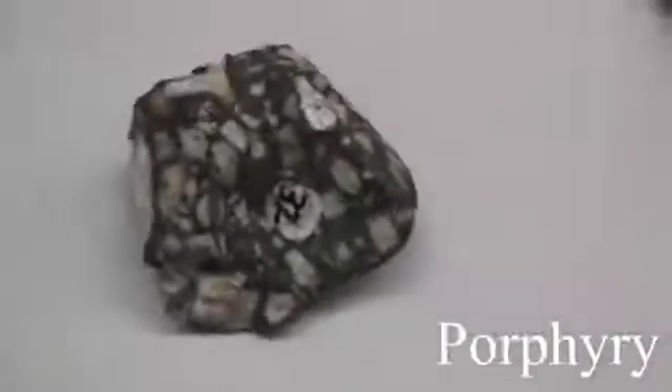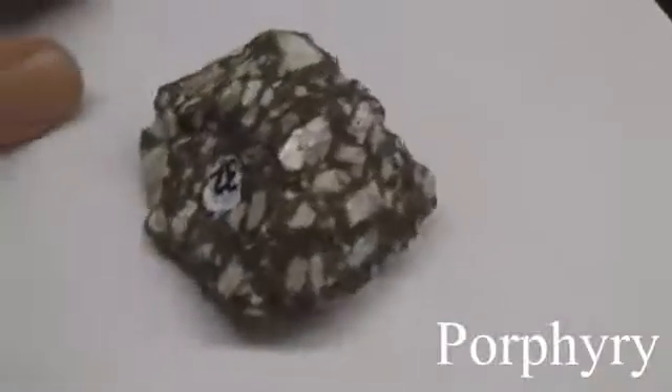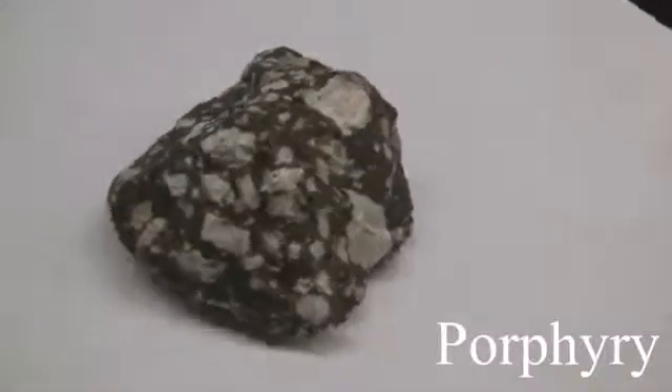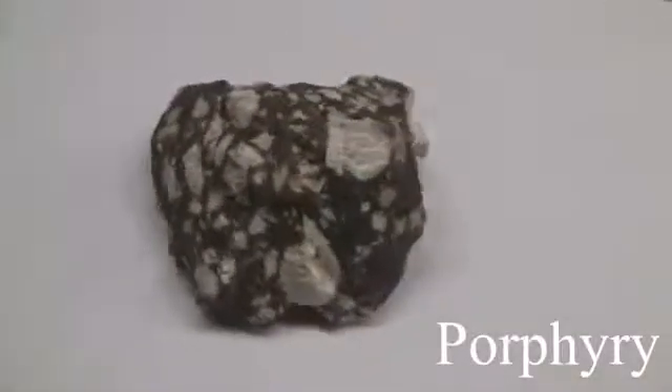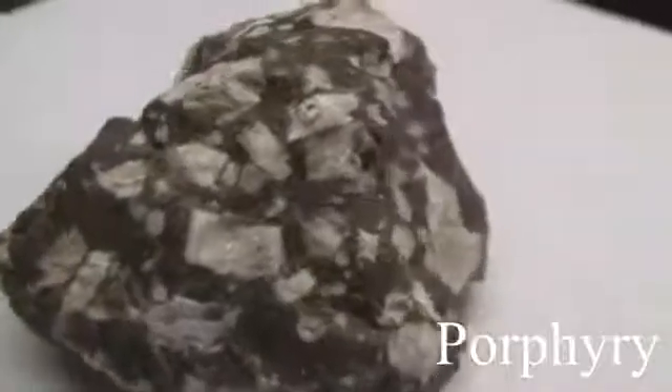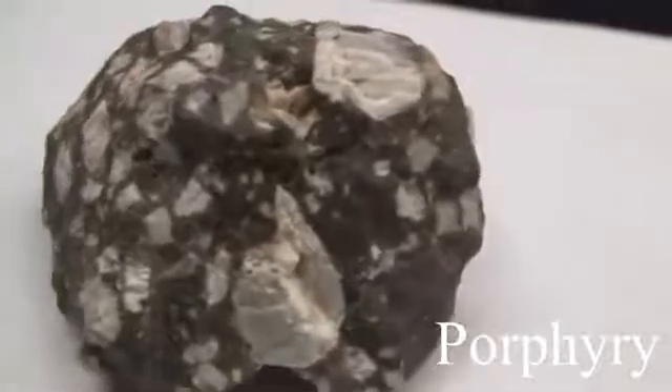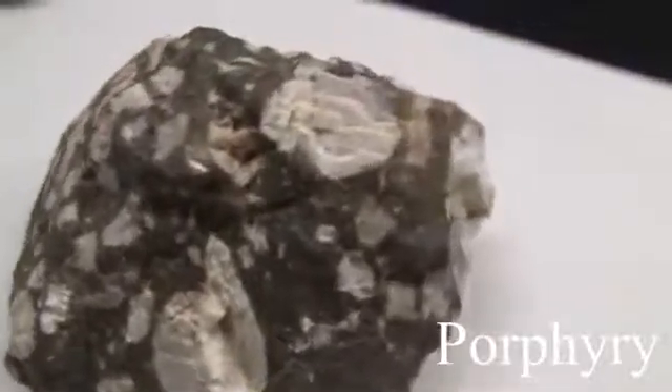Porphyry. The texture is porphyritic — it has coarse crystals in a light color matrix, with the background being fine-grained and dark colored. The color varies. The hardness is greater than 5.5, usually picked from the individual mineral. The composition also varies.